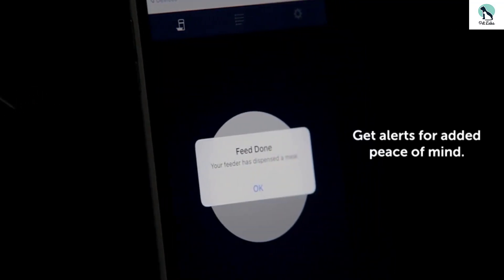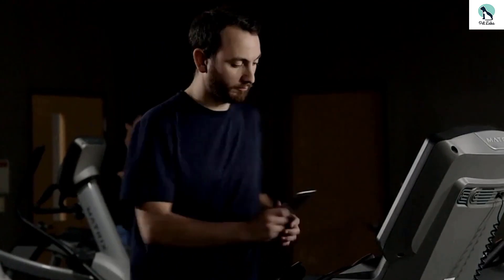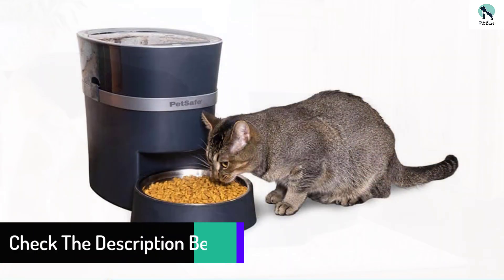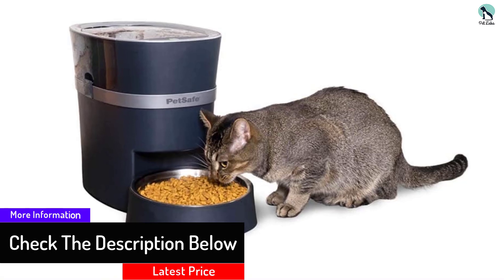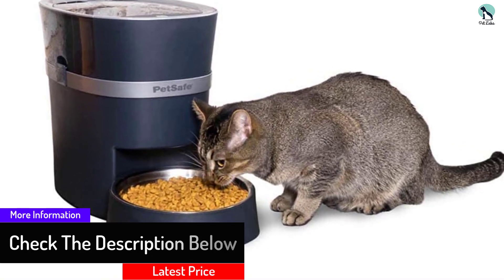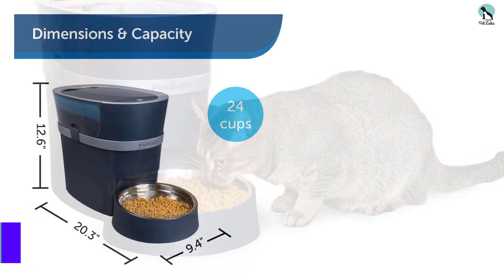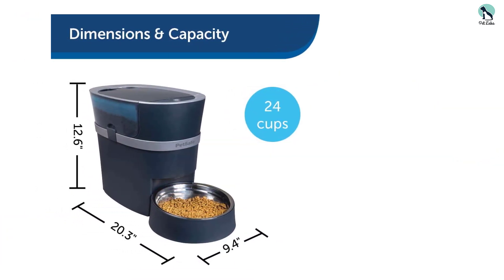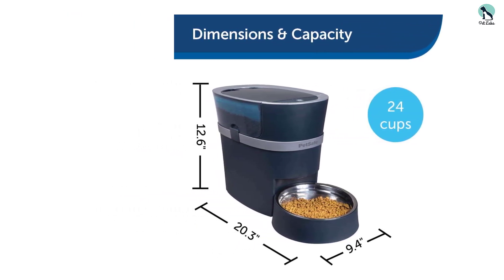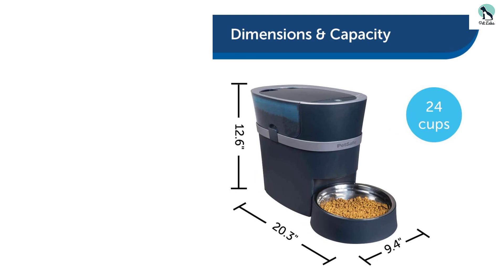There's also a 'feed now' option available in case you want to give your cat an in-between meal treat. This easy-to-program machine has a battery backup, meaning if the Wi-Fi goes out while you're away, any scheduled feedings will still occur as scheduled. The bowl is removable for easy cleanup. Note that if your cat figures out the button on the food storage container dispenses food, that button can be disabled.